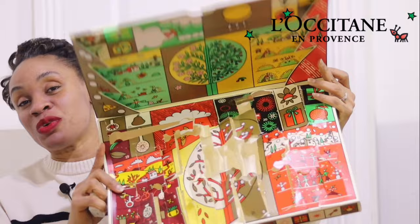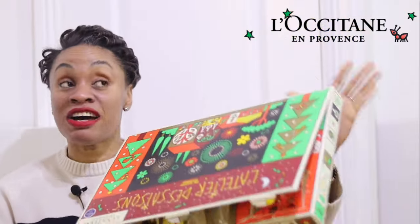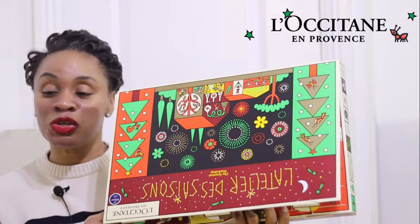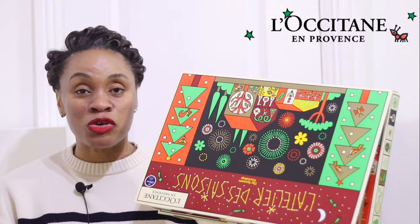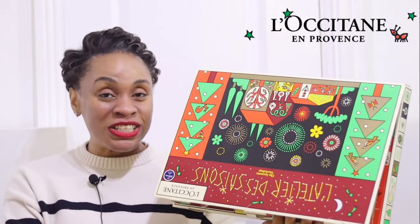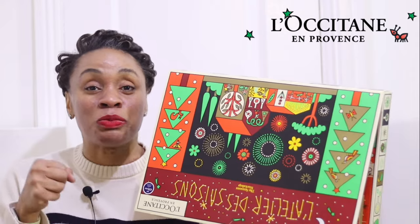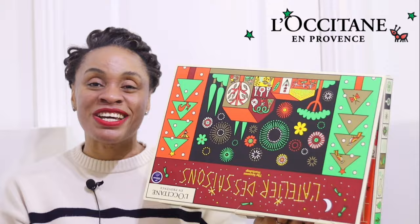That's all for the L'Occitane advent calendar! I hope you enjoyed watching and that this has convinced you to invest in one. They have other calendars too — I'll put links below with the prices. It's a beautiful present, and L'Occitane is a very sustainable company in how they make and grow their products, treat their staff, and treat their customers. Have a lovely season, be kind to people, and remember the reason for the season. Follow me on Instagram at MetroGypsy and I'll see you on the next episode — bye!